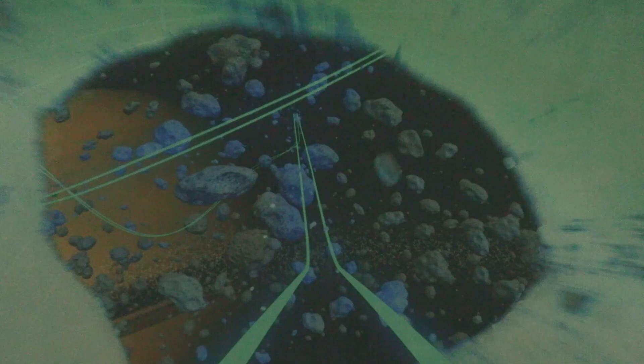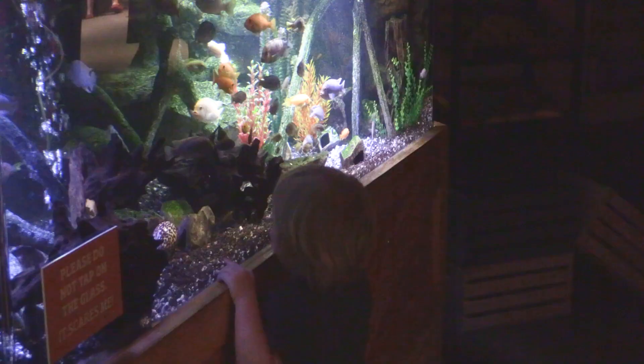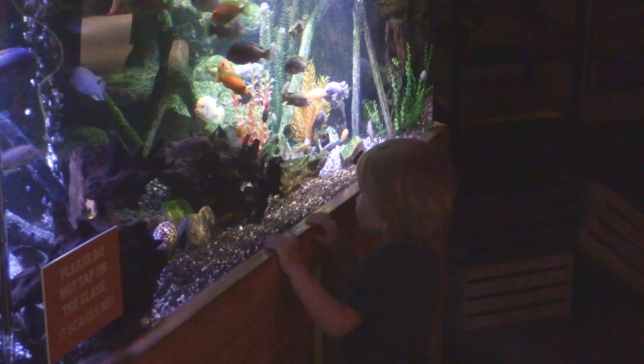The Boonshoft Museum of Discovery is unique in that it's a little bit of everything all under one roof. We have a planetarium, we are a science center, a natural history museum, a children's museum, an accredited zoo — all of it in one space. We have such a variety that there's something for everyone to get excited about and take away.